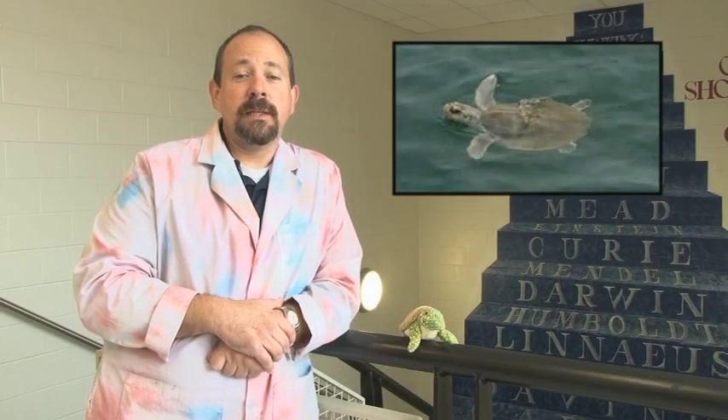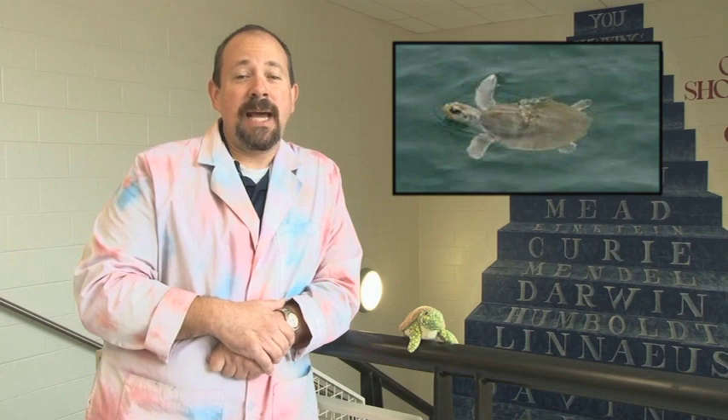The Kemp's Ridley turtle eats crabs, fish, jellyfish, and mollusks. Mmm, mollusks. That's it for me. This is your fun animal fact of the week. Now back to the studio.